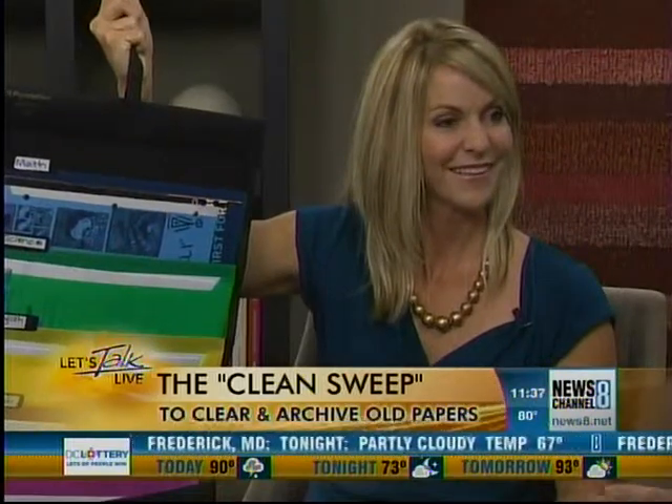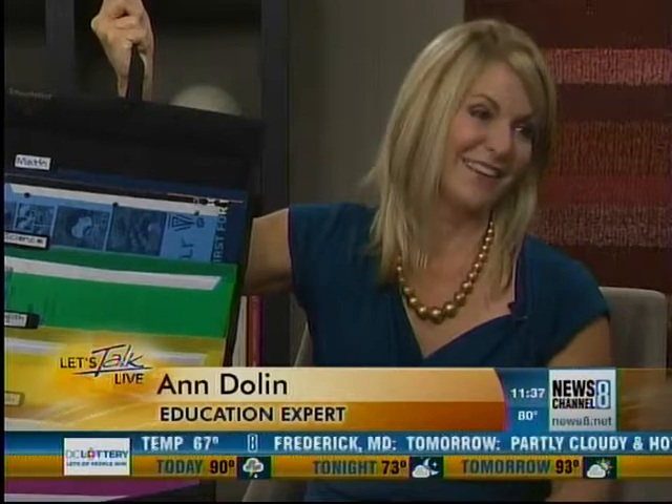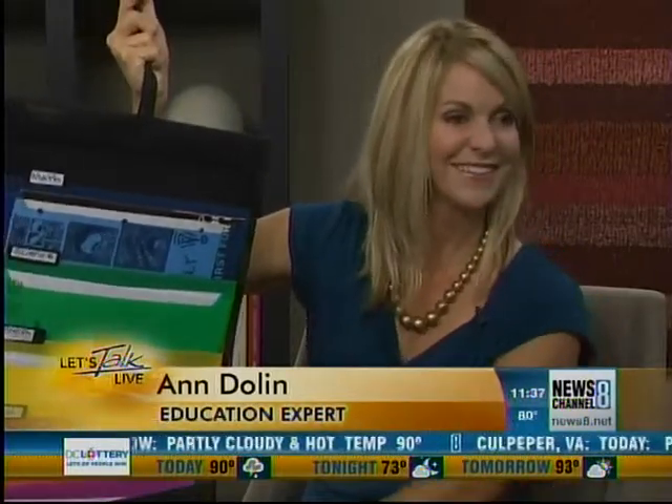What happens when it gets too full of papers? You have to purge it at some point. You've got to take a look and say, do I still need this? Usually that's done at the end of the quarter or the end of the semester, and then there are certain things you have to keep — keeper things versus throwaway things. We have to be ruthless.